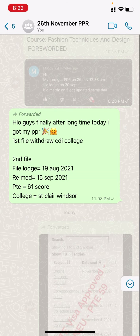Next we have CDI college. PPR is from 19th August. Re-medical done 15th September. PTE score 61. College is St. Clair, Windsor campus.